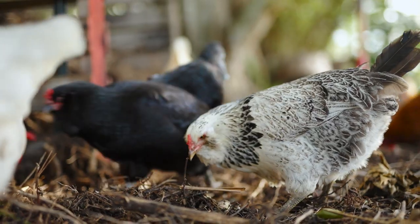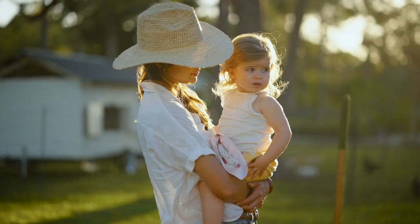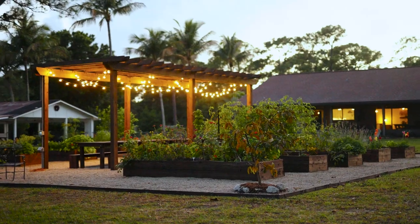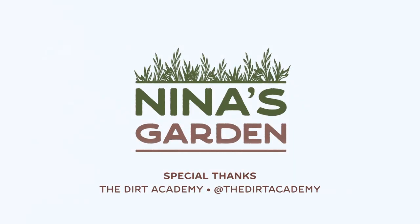I'm excited to get ducks, and one day we'll have horses and goats and many more animals — it's only going to get better. But my journey to homesteading will always have started with chickens. There's a lot to learn when you're getting started, but I'm here to help you. Happy growing!